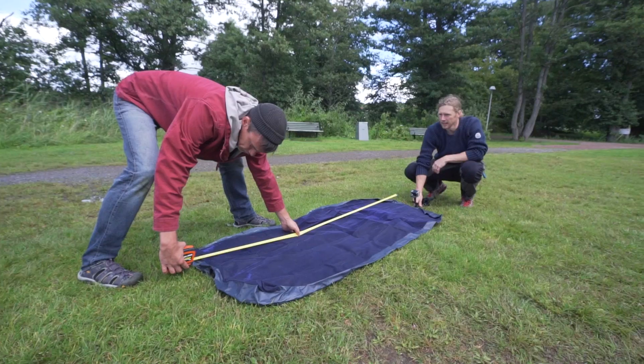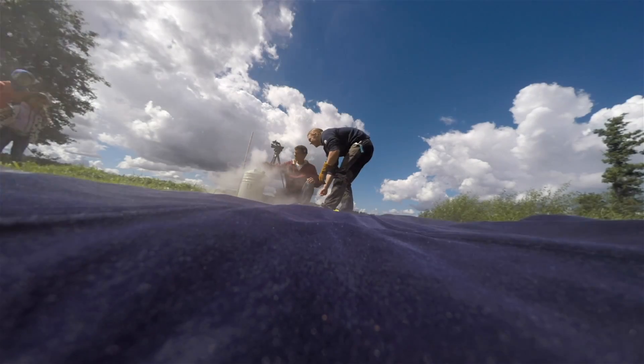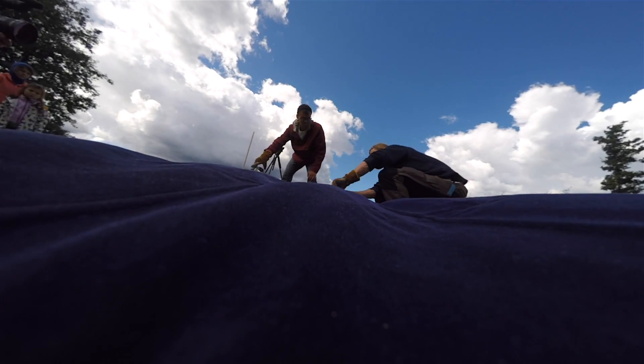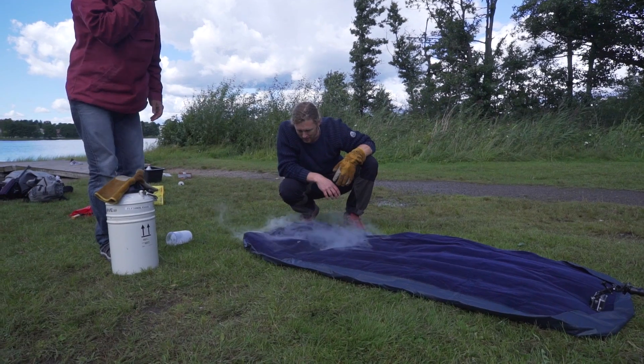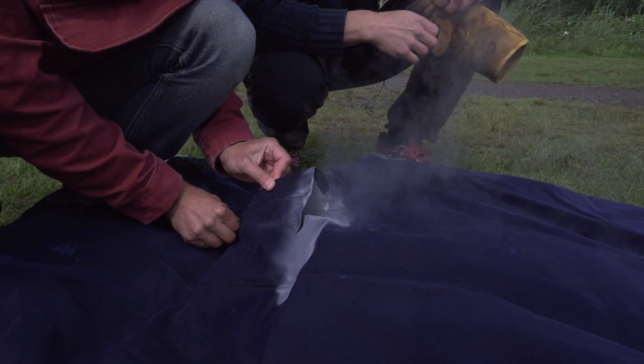We had planned to finish with one last big experiment where we were going to try to calculate exactly how much liquid nitrogen we needed to add to an air mattress for the nitrogen gas to fill it. But this failed miserably when the liquid got stuck on a fold and froze a hole through the plastic. We'll try this again at some point, I'm sure.